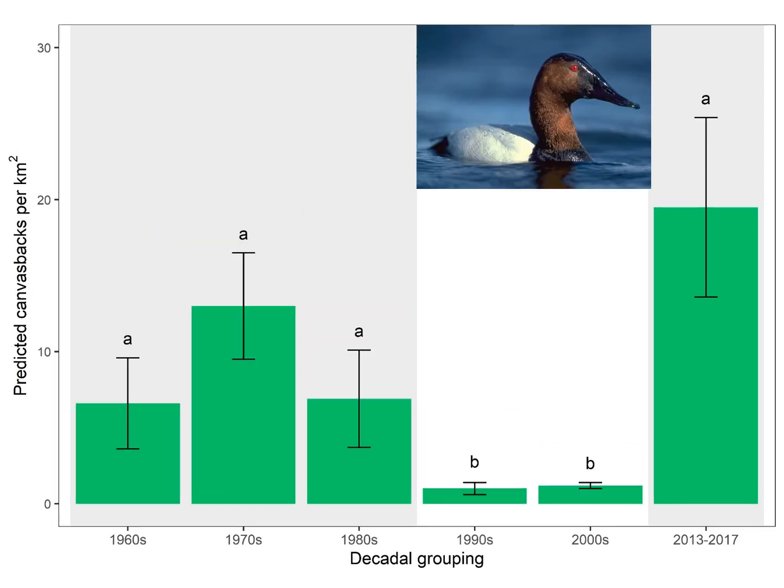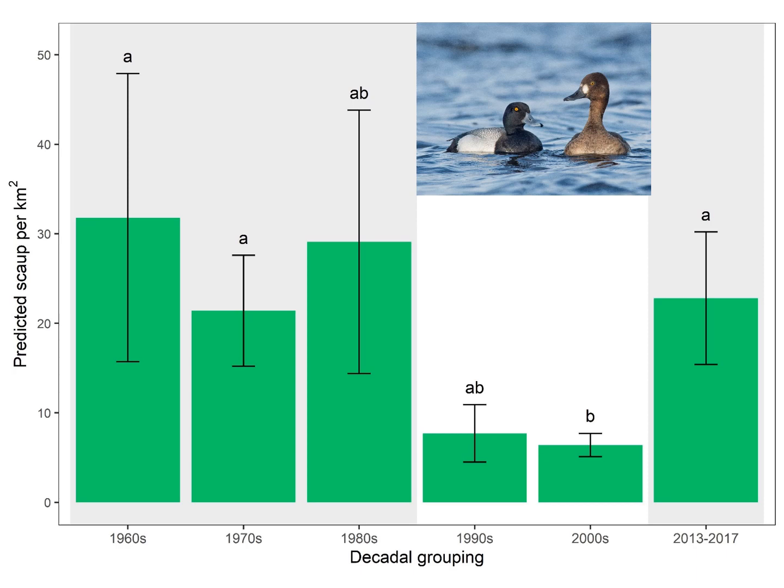Two species of diving duck that have historically been important at Delta Marsh are the canvasback and lesser scaup. Total daily canvasback abundance ranged from its lowest levels in the 1990s and 2000s to its highest levels in post-carp exclusion years. Total daily scaup abundance at the marsh ranged from its lowest levels in the 2000s to levels similar to that of the 1970s after carp exclusion efforts began.